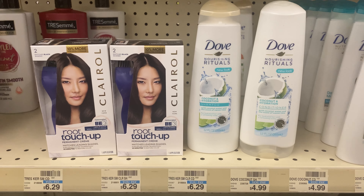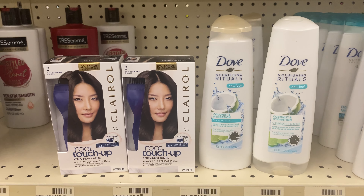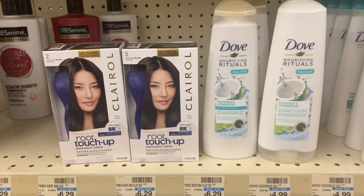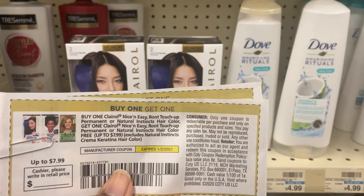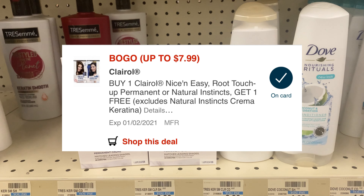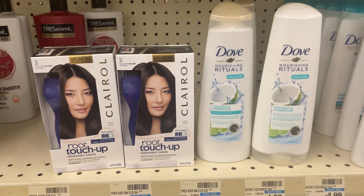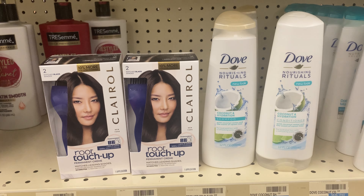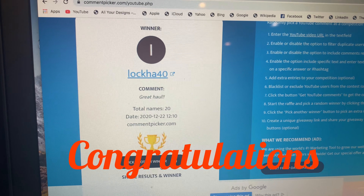For my hair care deal, I'm combining Dove with Clairol. Dove is 2 for $7 and when you buy two you get a $2 Extra Care Buck back. There's a $3 off two digital coupon making the final price $4, and I'll get $2 back. I'm getting two Clairol at $7.99 each and using a buy one get one free coupon plus a buy one get one free digital coupon, plus a $4 off $18 any hair care CRT. I'll get $4 back for the color and $2 for the Dove, making it free and a $6 money maker.